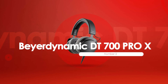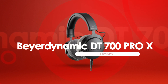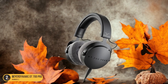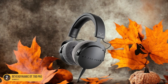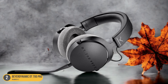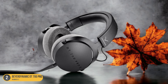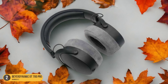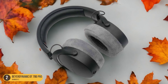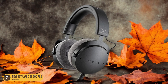At number 2, we have the Beyerdynamic DT 700 Pro X, best for detailed transient response. Immerse yourself in the world of crisp, detailed soundscapes with the Beyerdynamic DT 700 Pro X headphones, renowned for their exceptional transient response. These headphones excel at capturing the subtlest sonic nuances, making them ideal for electronic music enthusiasts who crave precision. As you slip them on, the soundstage opens up like a vast musical canvas, with each note sharply defined and intricately detailed.